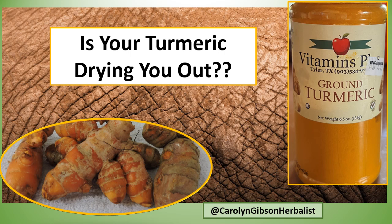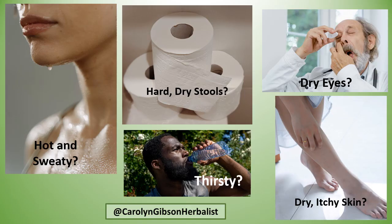Is your turmeric drying you out? Are you hot and sweaty, have hard dry stools, are you thirsty all the time, dry eyes, dry itchy skin?